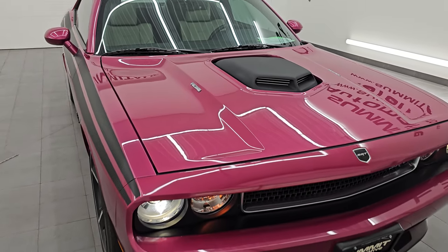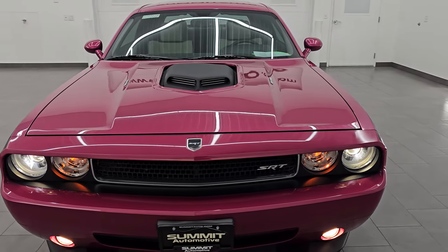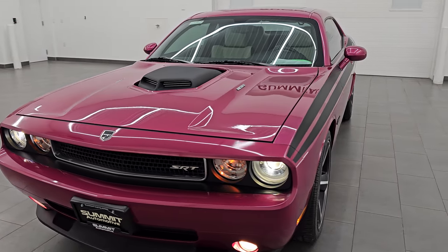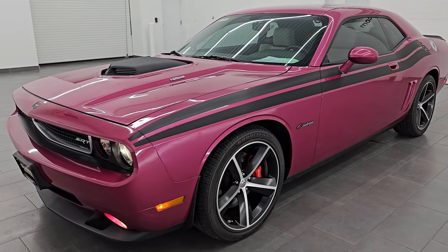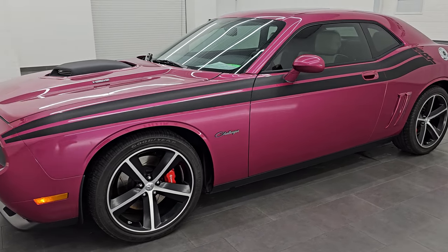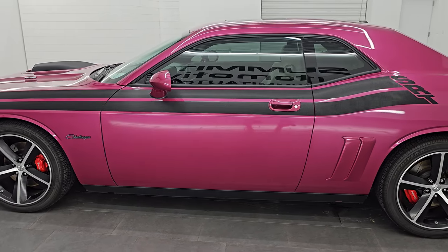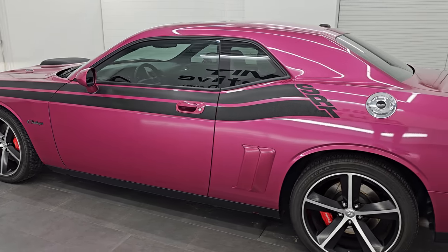We're going to do one final walk around so you can see everything with all the lights on. I would highly recommend it from a quality and condition standpoint — this thing is in great shape and looks really good. Especially if you're looking for an SRT8 Furious Fuchsia, this may be the one.